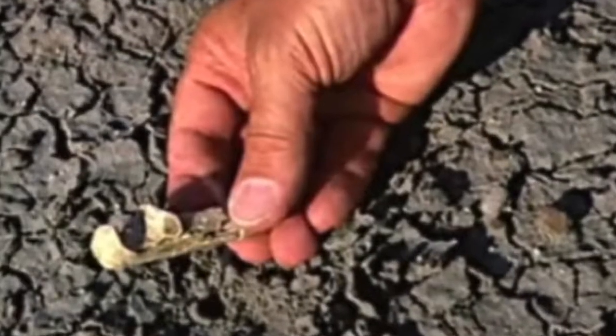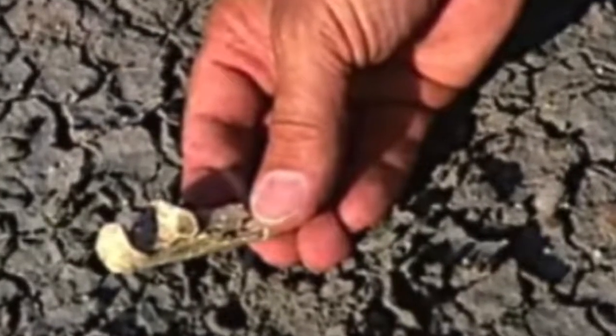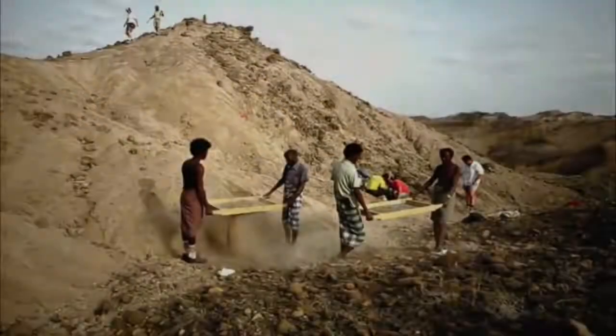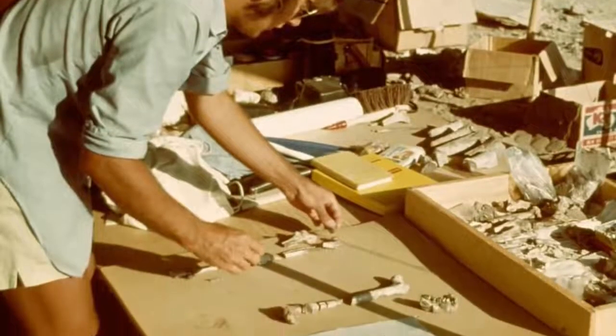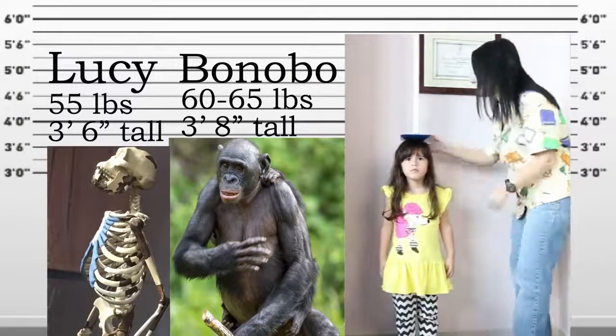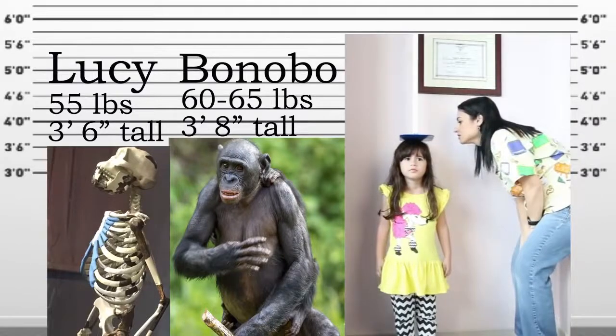In 1974, Donald Johanson found a small elbow bone in the Ethiopian desert. Looking around, he found several other bones that looked like they could be from the same creature. He later returned to uncover hundreds of bone fragments scattered along a hillside. His team pieced together the hundreds of fragments into 47 skeletal bones. They believed the creature was an adult female that weighed 55 pounds and stood 3 and a half feet tall — not anywhere close to a human.